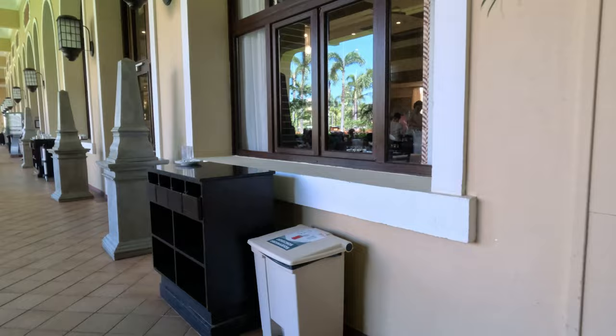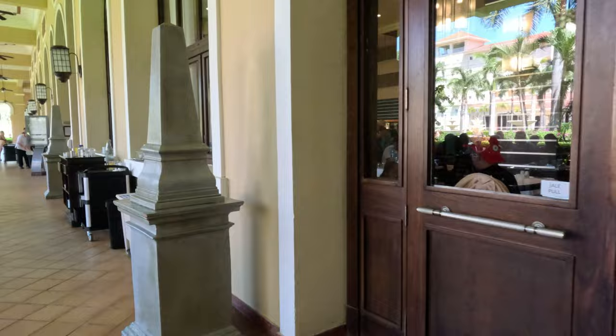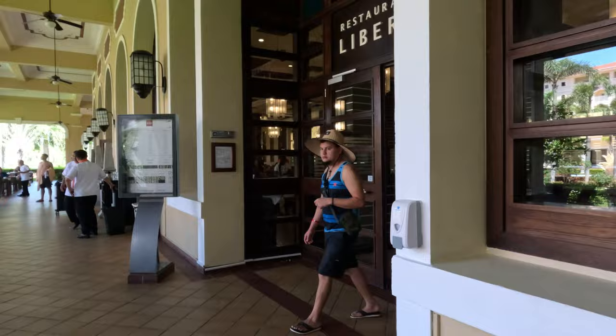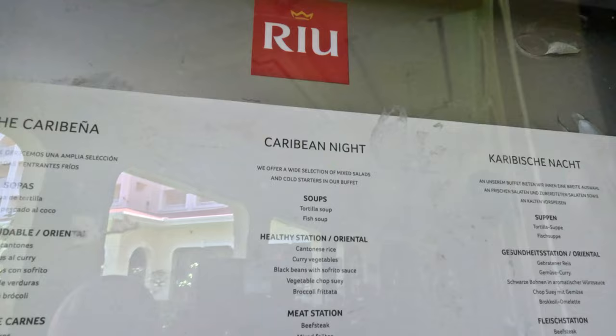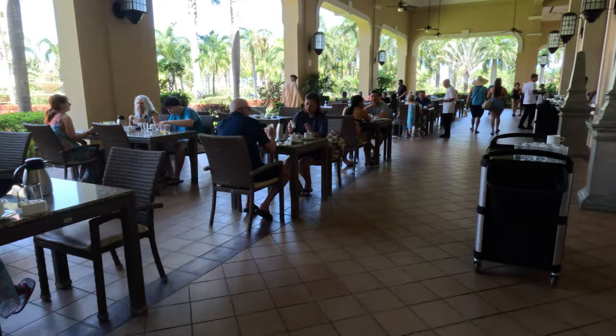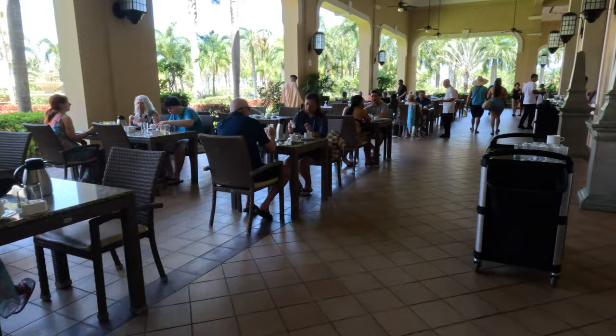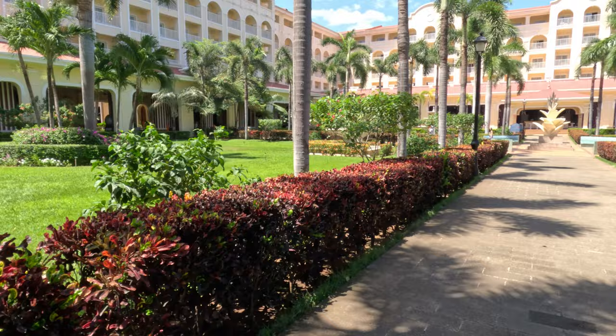For restaurant attire, we found that a nicer shirt — polo or button-down for men — with nicer pants, jeans, or quality shorts was sufficient. There's also Ristorante Liberia, their buffet restaurant. On the night we were there, they were having Caribbean Night with different stations of Caribbean food. This was filmed during breakfast hours as well, so it also serves as the breakfast buffet in the mornings.